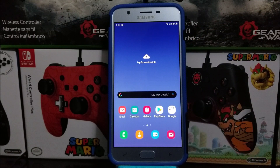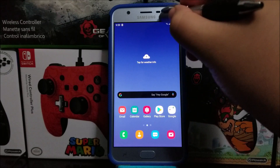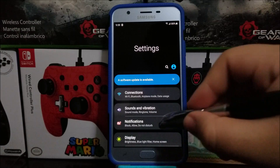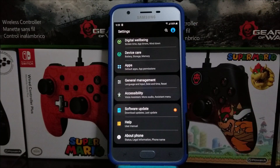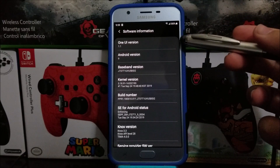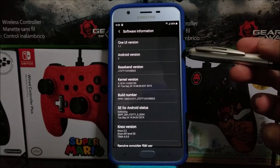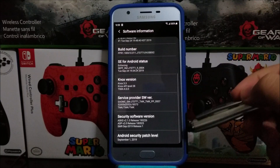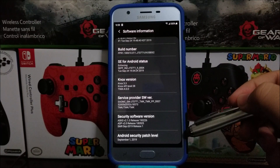If you would like to get this new software update, let's go into Settings and scroll all the way down. Tap where it says About Phone. As you can see here, we have One UI version 1.1, Android version 9, the baseband version ends on I2, and we have the Android security patch level from September 1st, 2019.